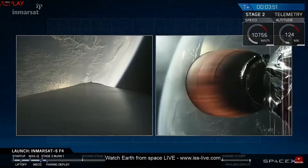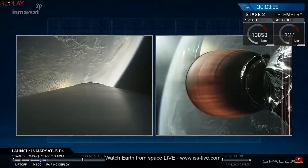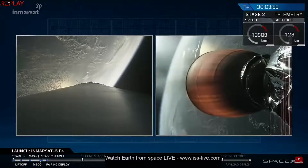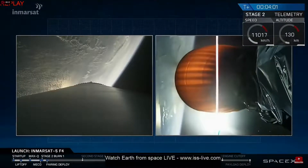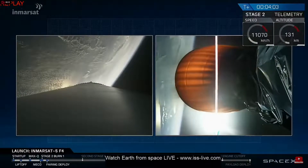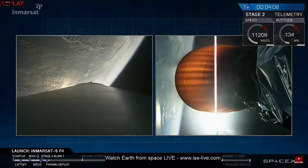T-plus three minutes, 50 seconds into flight. We saw a good fairing separation — we heard confirmation over the countdown net. Second stage engine continues burning. This will go until about T-plus eight minutes and 38 seconds, at which time we would have shutdown in a parking orbit around the Earth.